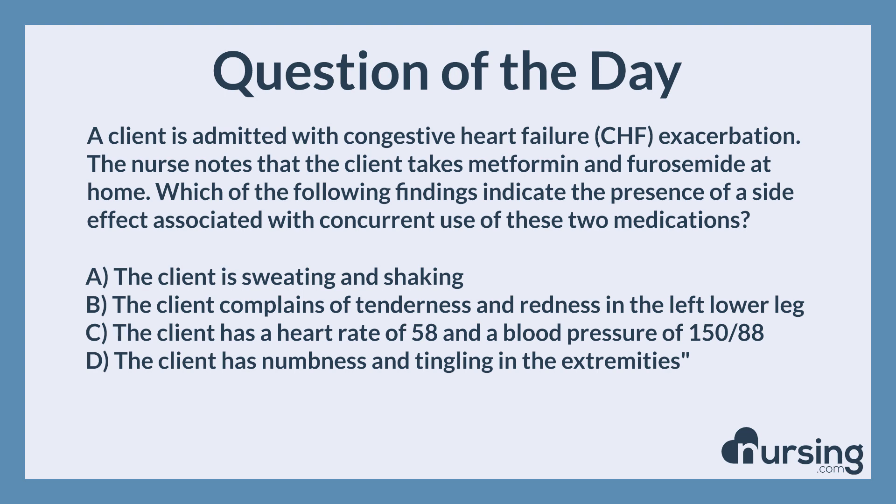The correct answer is A. The client is sweating and shaking. Furosemide increases the hypoglycemic effects of metformin. Symptoms of hypoglycemia indicate the increased effect of metformin when taken concurrently with furosemide.